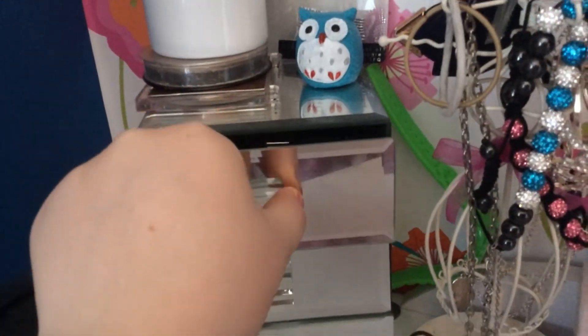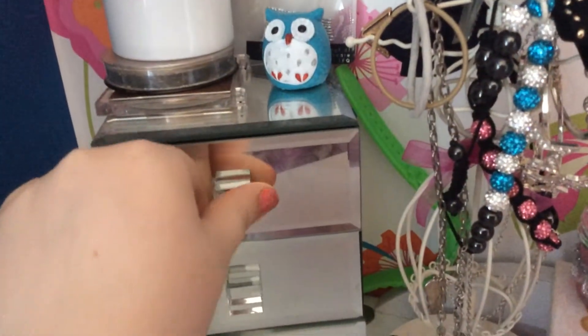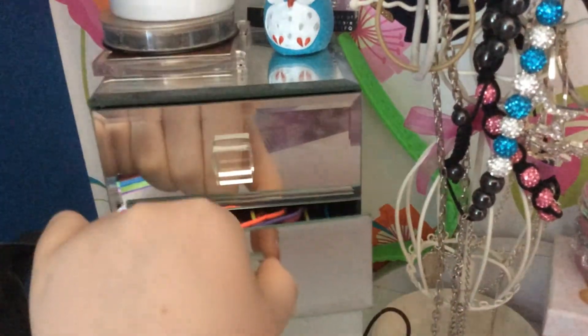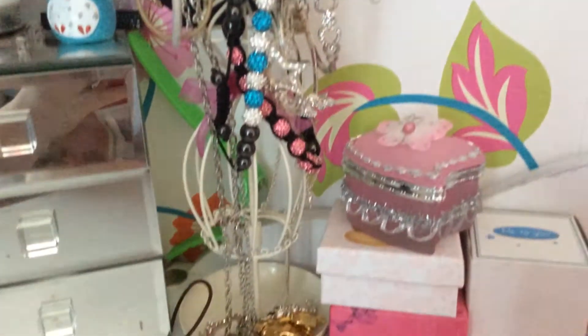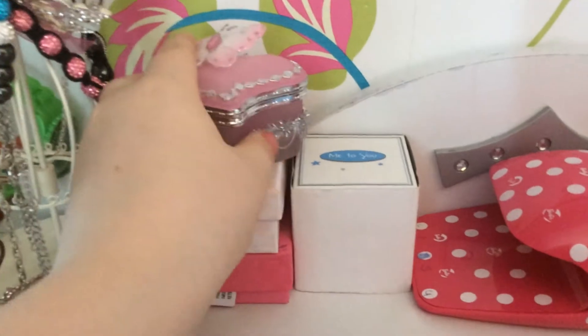Down in the drawers I have some hairpins, bobby pins, and clips in the first one. In the second one I have all my hair ties and baubles, and the bottom one just has more baubles. Here I also have my school hairpins and some jewelry.